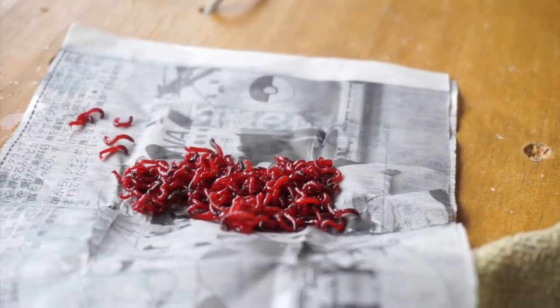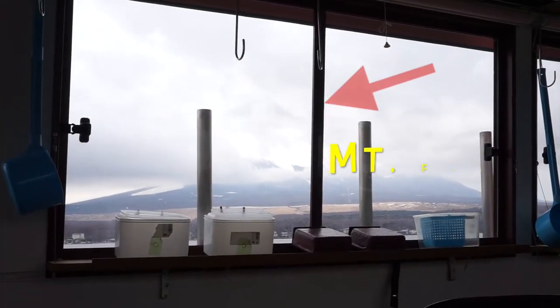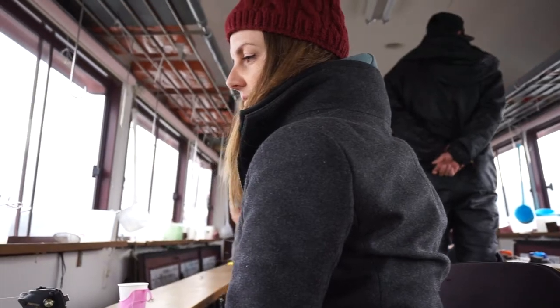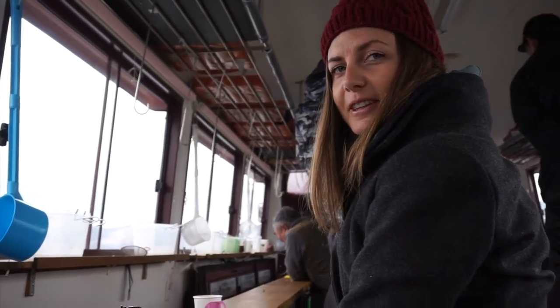Shoganai — we'll find it later on the bus. Three and a half hours and still nothing for me.